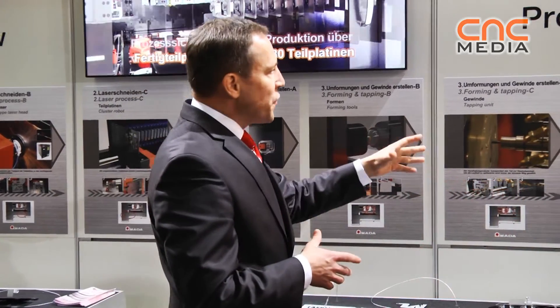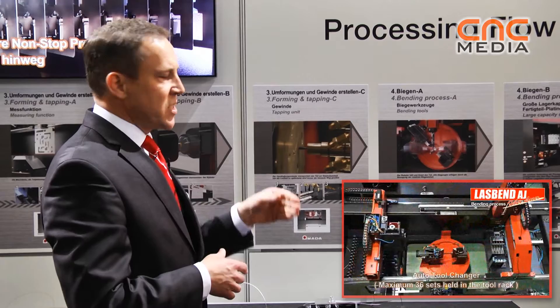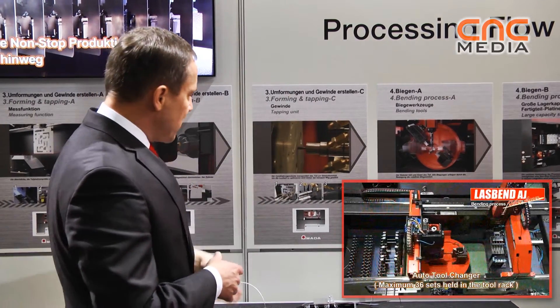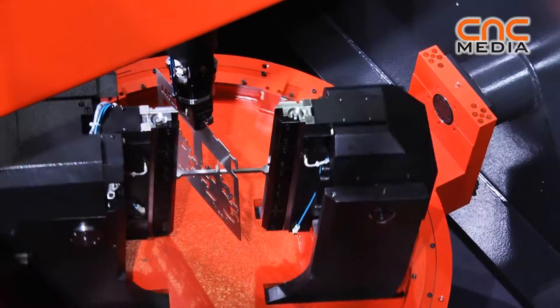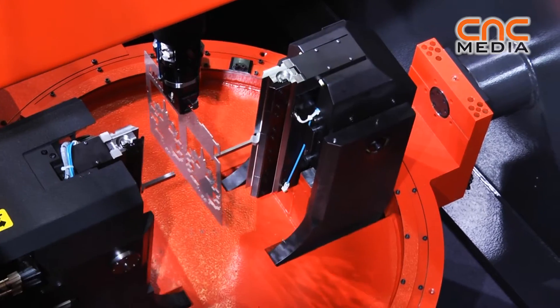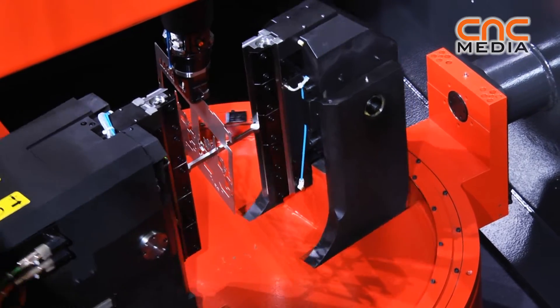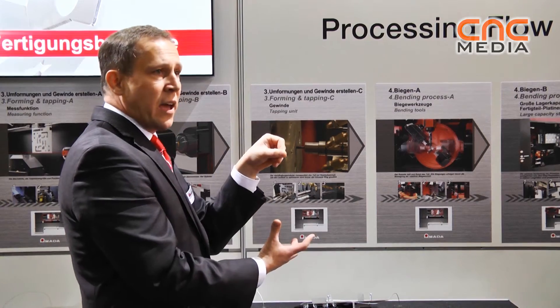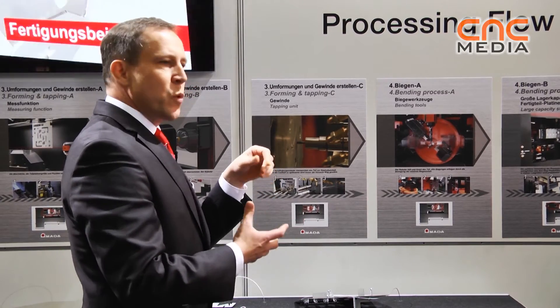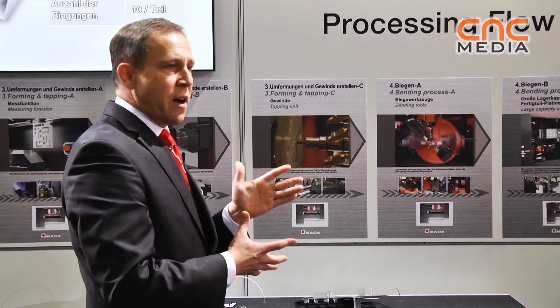The heart of the machine is the bending area — a very unique system. The manipulator holds the cluster and the bending unit rotates and moves around the part with absolutely high precision. We measure the bending angle in-process to ensure we achieve the correct angle at any time.